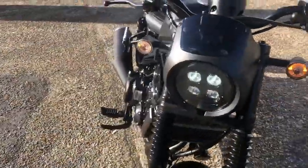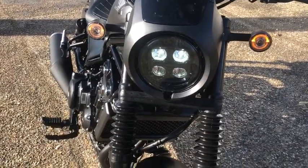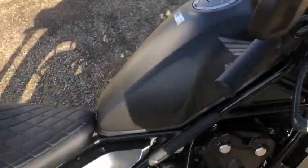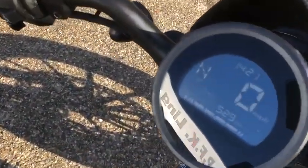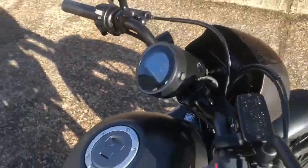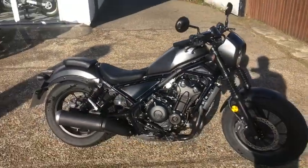Coming around the front of the bike, you have the full LED lighting, making it brighter and safer for you on the road. The bike has only covered 529 miles, and upon purchase will receive its first service.